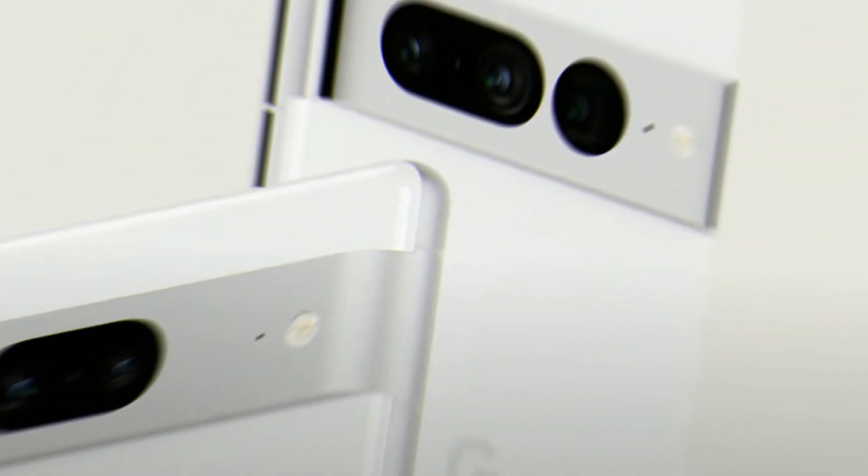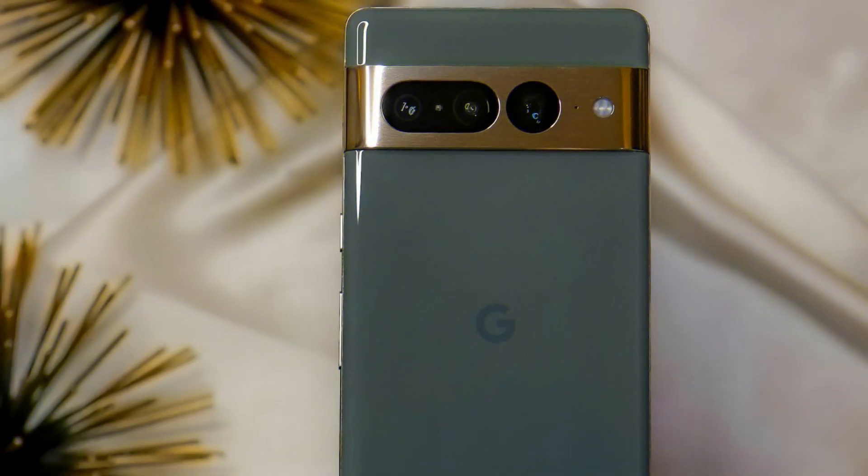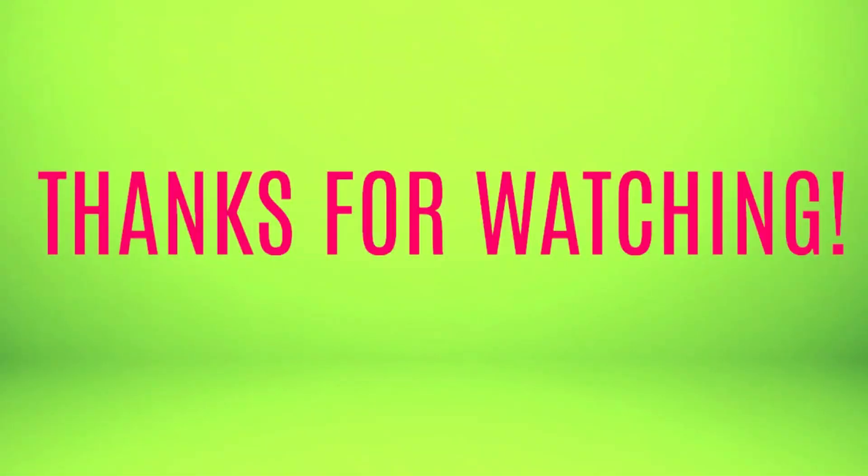Google's Pixel 8 and Pixel 8 Pro might seem far from launch, but it won't take long for news, rumors, and leaks to really pick up. Until then, the Pixel 7 and Pixel 7 Pro remain excellent devices, especially considering their routine discounts. With official Pixel 8 wallpapers already having leaked, you can even dress up your current smartphone to look like Google's next-gen models. I believe you now have a pretty good idea about the upcoming Google Pixel 8 and Pixel 8 Pro. Please make sure to subscribe to my channel for future updates — thank you for being with me, have a nice day.